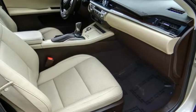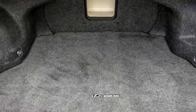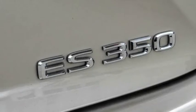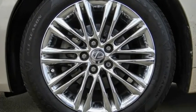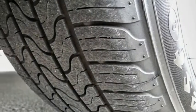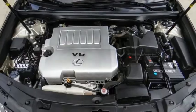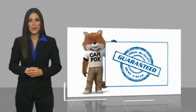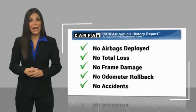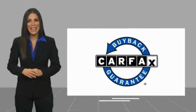Come take a test drive today! Here's another high-quality vehicle with a CARFAX Vehicle History Report. Be sure to find a complimentary copy of this report online or contact the dealership. This vehicle qualifies for the CARFAX Buy Back Guarantee.